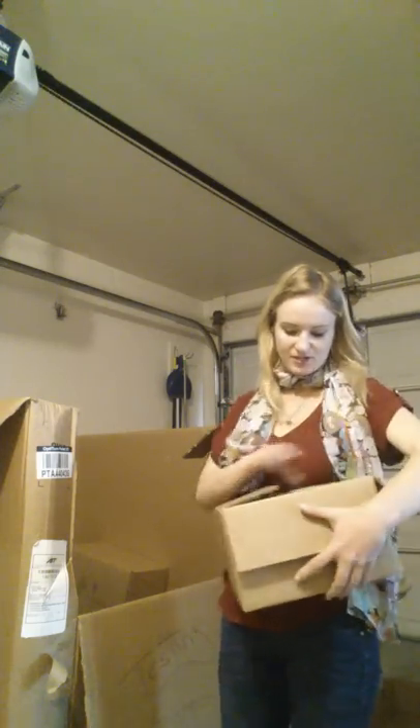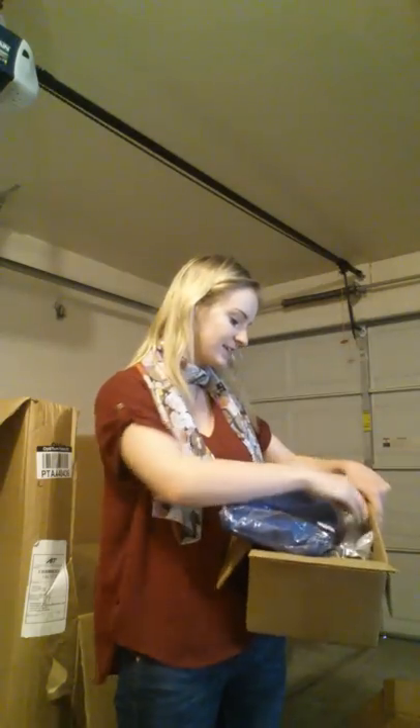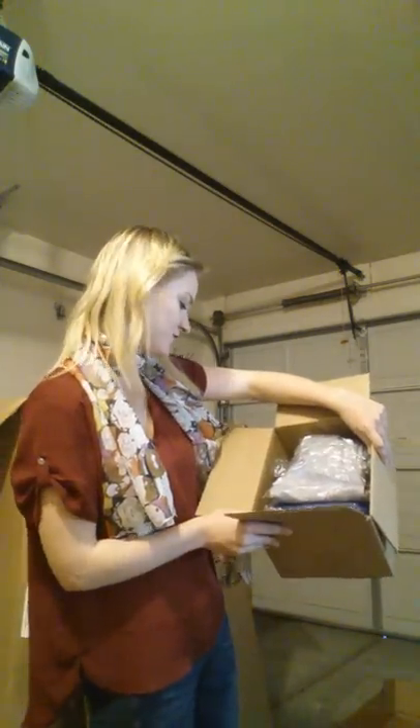I started to open this one in my first video but got cut off. This is just a box of fleece-lined leggings in a few different colors — we've got blue, gray, dark gray, and black. They're size large and extra large, and I think it goes up to 3XL.